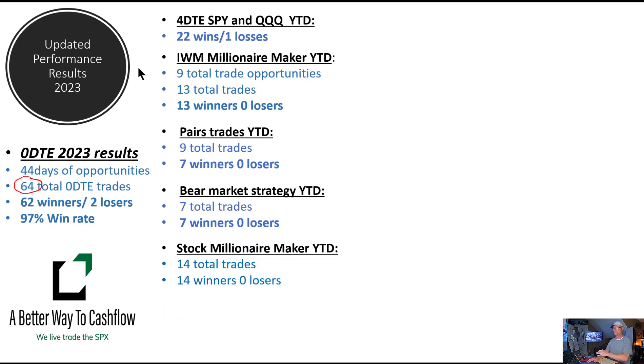Our stock millionaire maker is a different version of the IWM millionaire maker — only we use equities instead of an index. We're currently using Netflix and PayPal, and we've done 14 of those trades this year; all 14 have been winners. On the millionaire maker we're shooting for about 1% a week income, which gets you to about 50% a year on a trade that has never lost money. On the stock millionaire maker we're looking for anywhere between 3% and 6% a week — a lot more volatile — but it's part of our diversification strategy and has been an awesome trade so far this year.